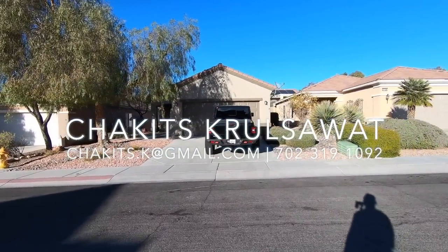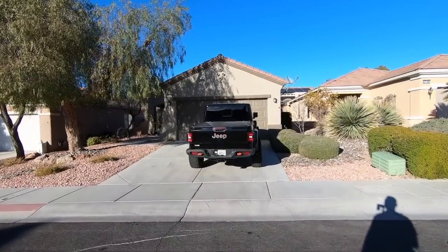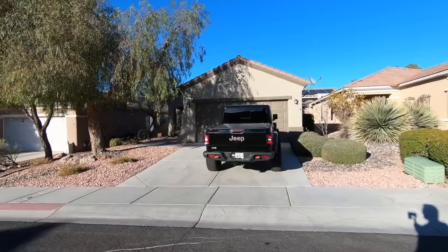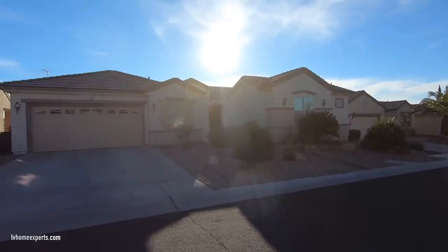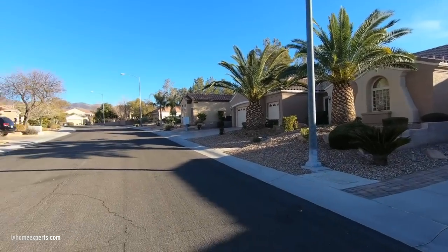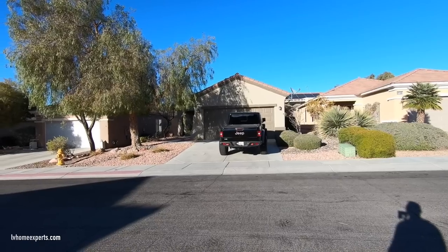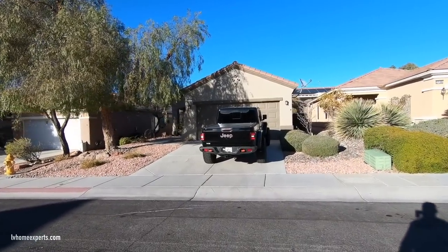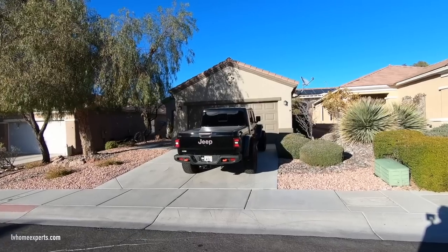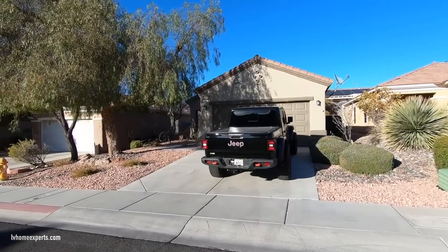What's up everybody, another day another property tour. Today is going to be a little different — I came back and tried to edit this video, but we were having some problems with the audio. So today what we're going to do is just do a voiceover. Today we are here in the city of Henderson in the master-planned community Sun City Anthem.